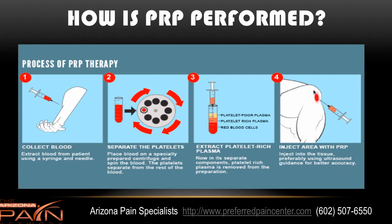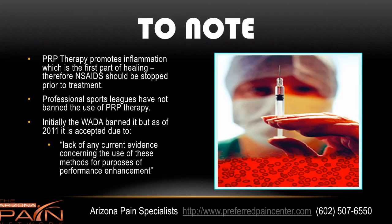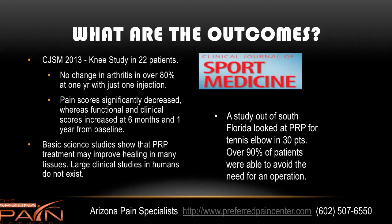What it does is it creates inflammation, and then it will call in the body's stem cells to help as well. So it promotes inflammation, and actually can increase pain for a couple days as it does that. Inflammation is the first stage of healing. Professional sports leagues have not banned the use of PRP therapy. In fact, the World Anti-Doping Association reversed their ban on it because they said, lack of any current evidence concerning the use of these methods for the purposes of performance enhancement. So it works well for healing, but it's not considered a performance-enhancing drug.